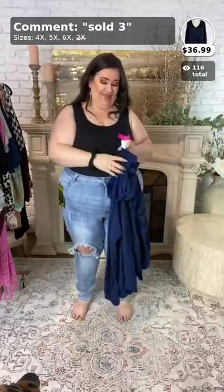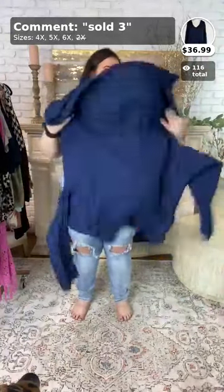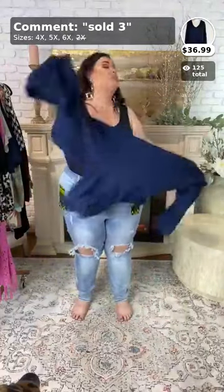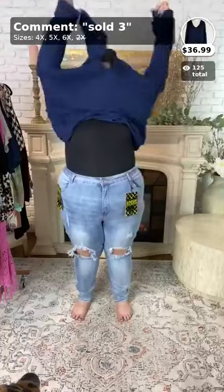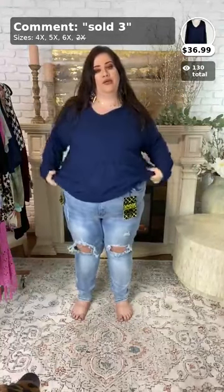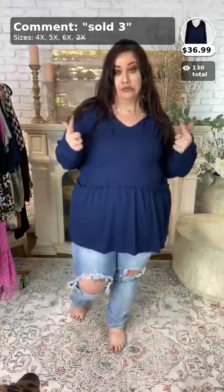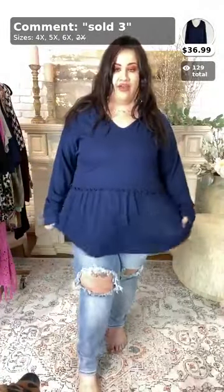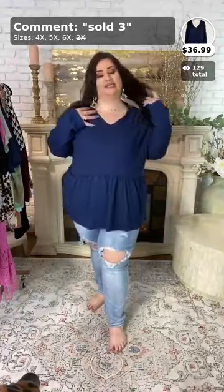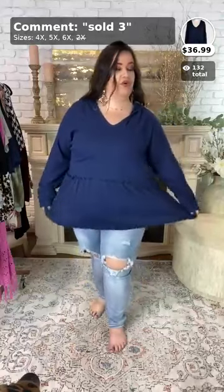This one's called 'Easy Living' and it's $39.99. It comes in 4x, 5x, and 6x. It's going to be sold number three. It has a nice deep v-neck, a hoodie, and a little ruffle detail. To purchase, call it sold number three — it comes in 4x, 5x, and 6x.